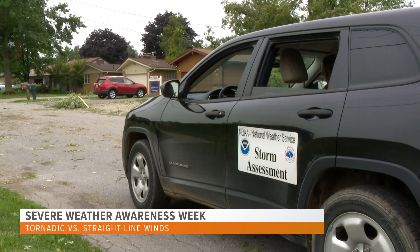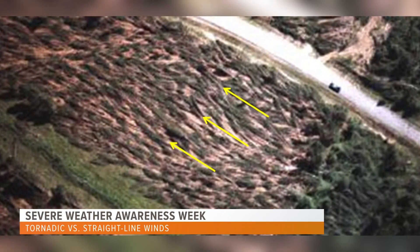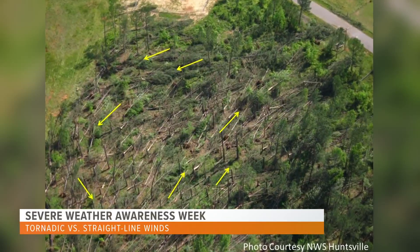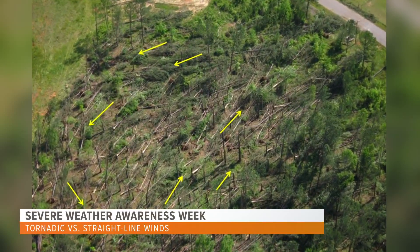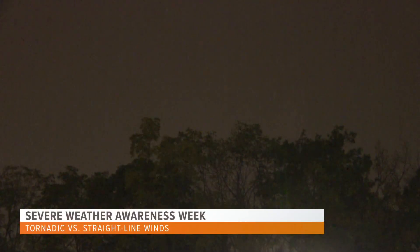But how is this determination made? It primarily falls on the direction of the damage. If damaged objects fell in one direction or in a parallel path, it's likely due to straight line winds. If the damaged objects fell in various directions, tornadic winds become a likelier culprit because of its rotational component. Regardless of a storm bringing tornadic or straight line winds, both cause damage and need to be taken seriously.